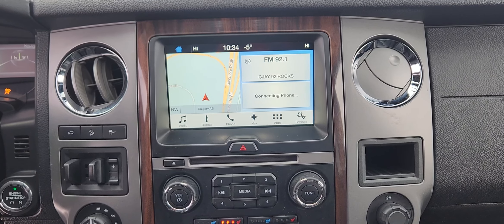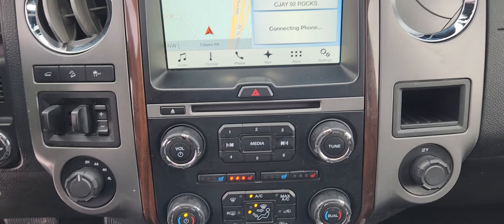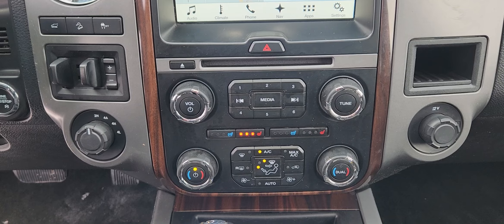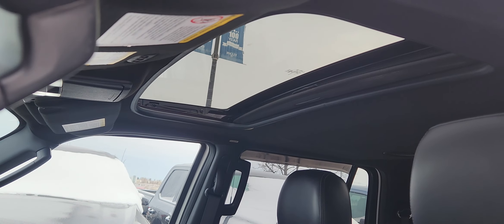On the center screen you have options for audio, climate, phone, navigation, as well as other apps and settings. Underneath that you have manual audio control settings as well as manual climate control settings with heated and ventilated seats for both driver and passenger. We also have a sunroof.